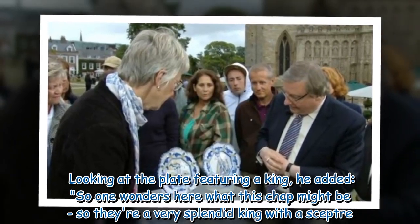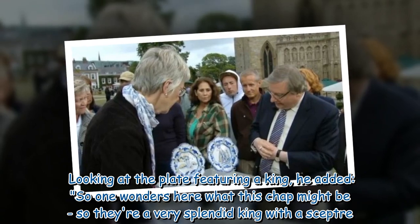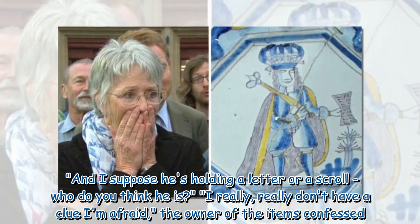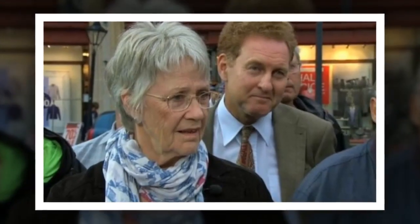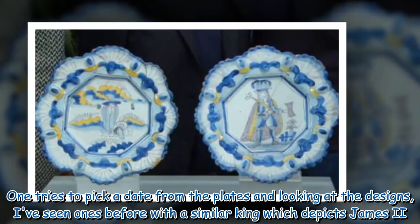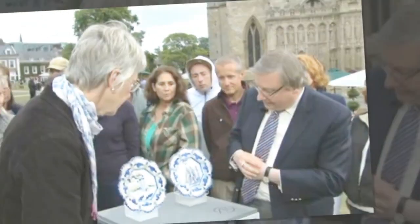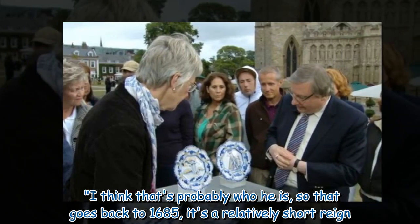Looking at the plate featuring a king, John added: "One wonders what this chap might be — a very splendid king with a scepter, holding a letter or a scroll. Who do you think he is?" The owner confessed she really didn't have a clue. John elaborated: "He must be a British king. I've seen ones before with a similar king which depicts James II. I think that's probably who he is, so that goes back to 1685 — a relatively short reign."